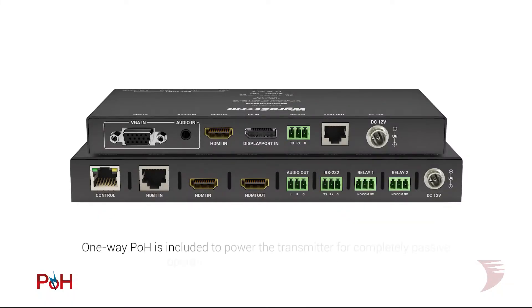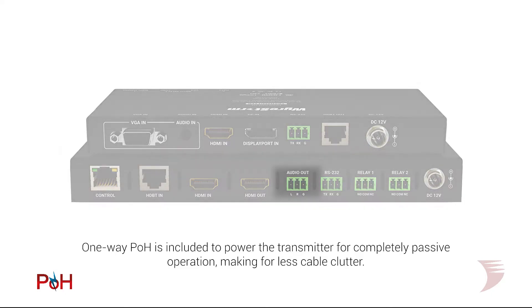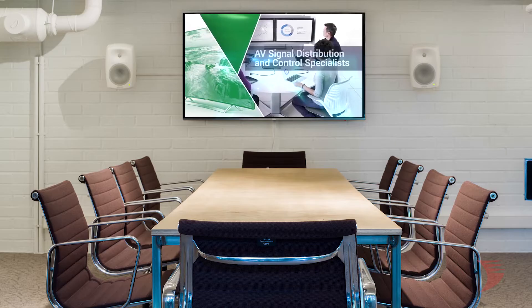The receiver also features one-way POH power to the transmitter for completely passive operation and less cable clutter in the meeting space, as well as line-level audio output for connection to external amplification and enhanced in-room audio.